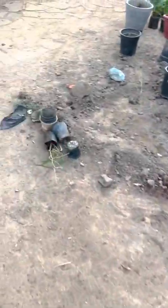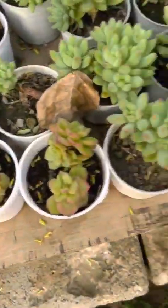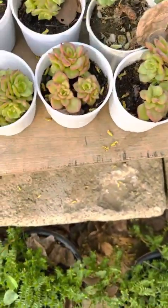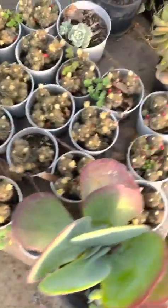Hey guys, so we are at Jonah's nursery again. We came here again to show you many types of plants. Here are some succulents — you can see beautiful succulents, they look very beautiful and decorative. Many varieties of succulents all over here. Whoa, big leaves succulent! And this is a cactus plant succulent.